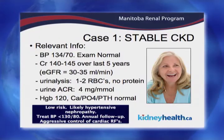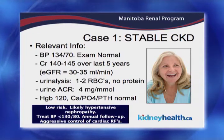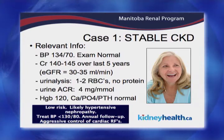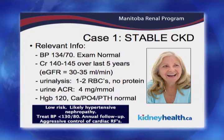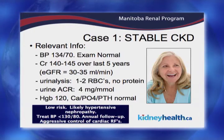We see her — her history is otherwise really unremarkable. She's got a relatively well-controlled blood pressure, not perfect, and her physical exam is totally normal. Her serum creatinine, which her GP has been monitoring faithfully, has been stable at 140 to 145 for the last five years, but her estimated GFR is now pretty low at 30 to 35 mls per minute. He saw the new pathways and decided to refer her on.